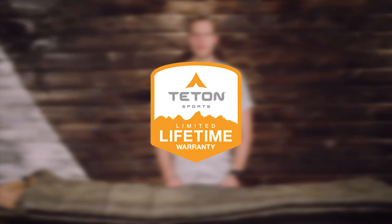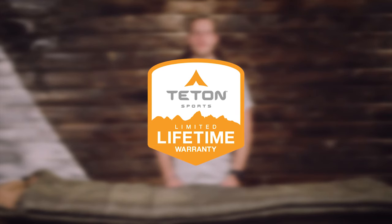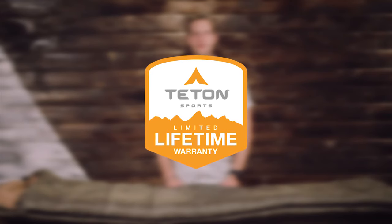The Teton Sports Celsius sleeping bag line, along with all Teton products, comes with our limited lifetime warranty, which is our promise that you can count on us. If you ever have any issues, reach out to our awesome customer service team and we'll get you back outdoors and on the trail.